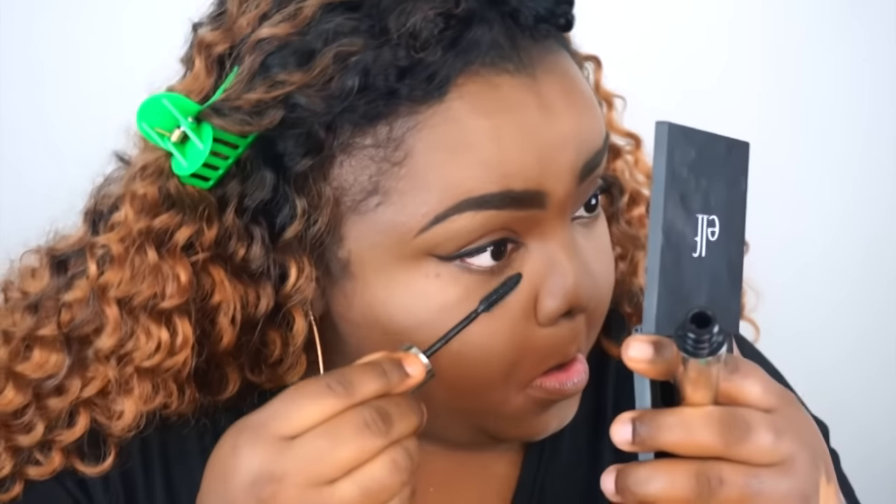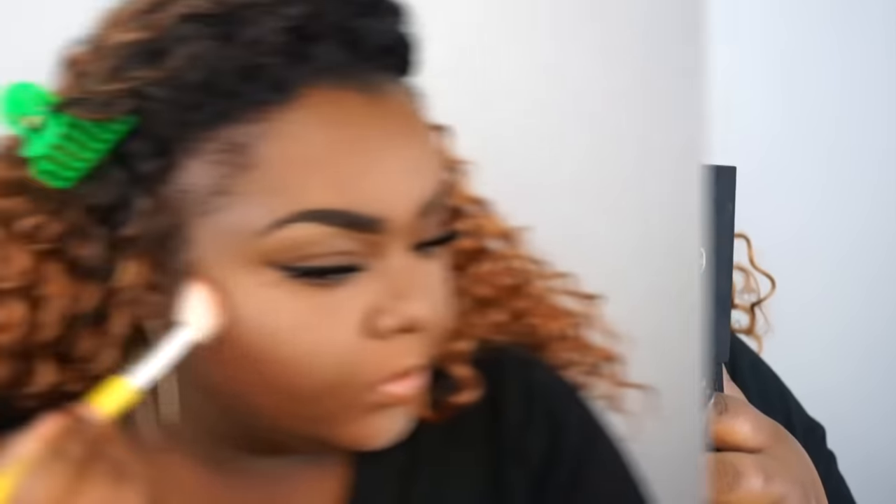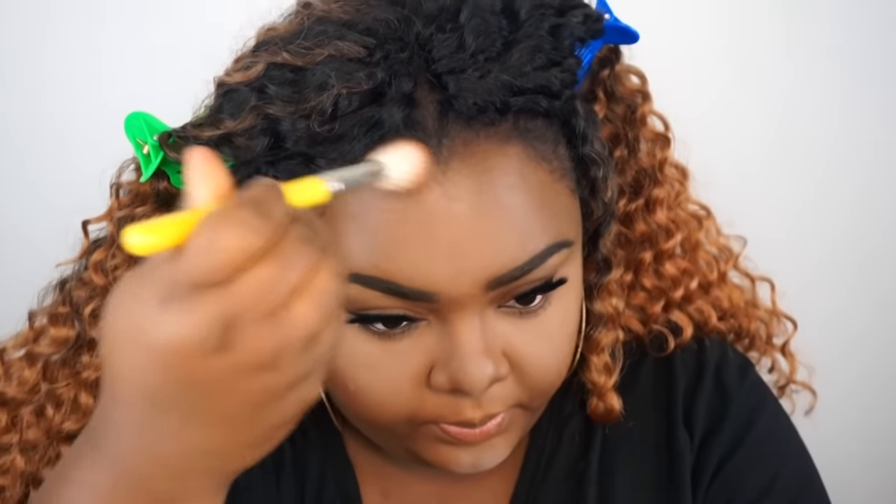Now I'm going to bronze my face. I'm using the CoverGirl Ebony Bronze bronzer to warm up the face a little bit. I didn't want a full contour — I just wanted to be bronzed. I'm applying that product all over the face, around the perimeter, and blending it out with my angled blending brush.